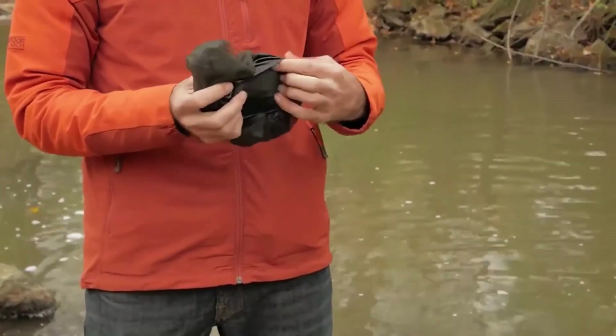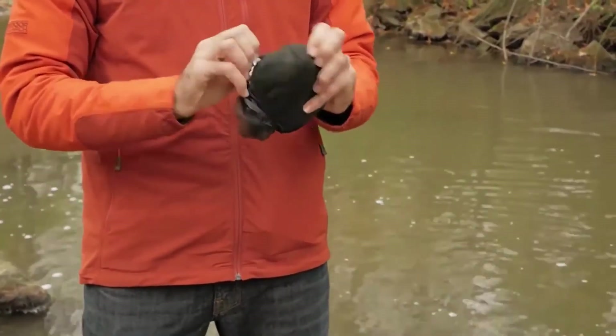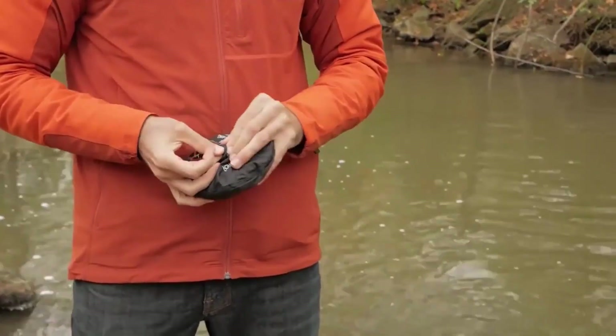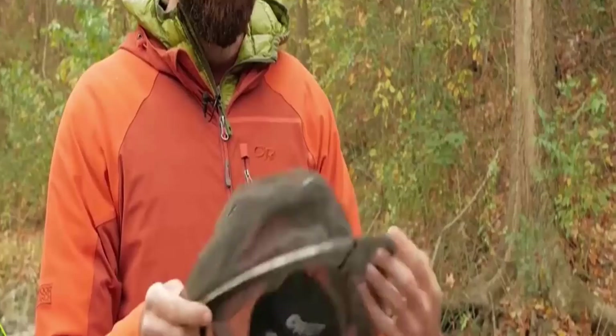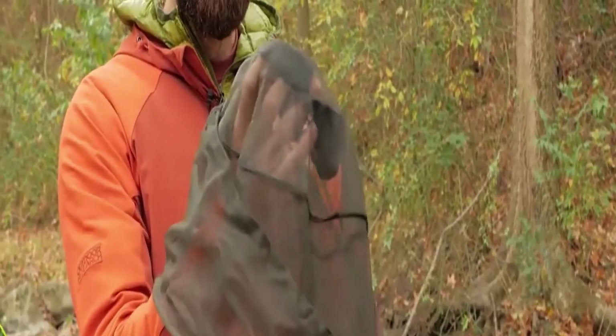It has a collapsible design so you can take it in your pocket or backpack for easy storage. Its fabric provides lightweight and chemical-free insect protection that does not interfere with visibility.